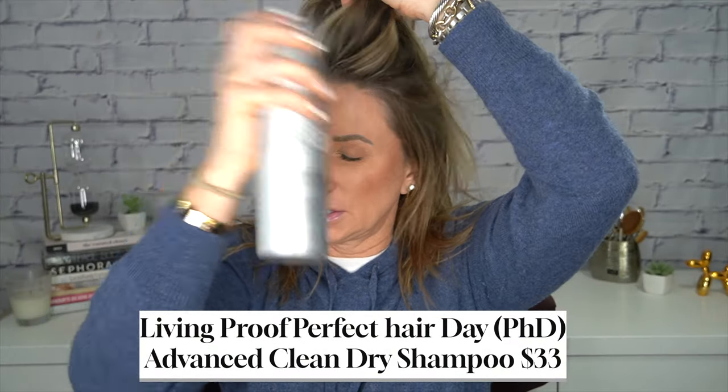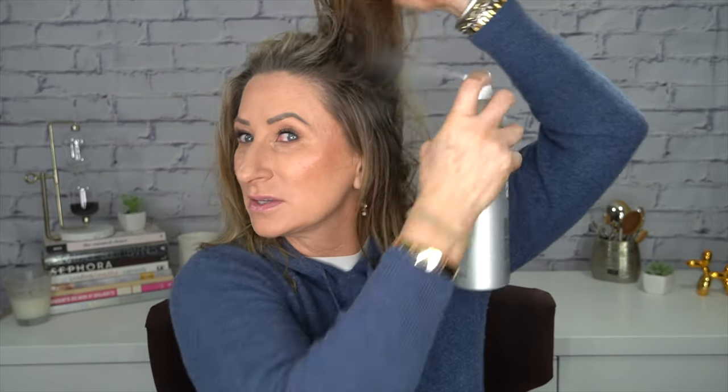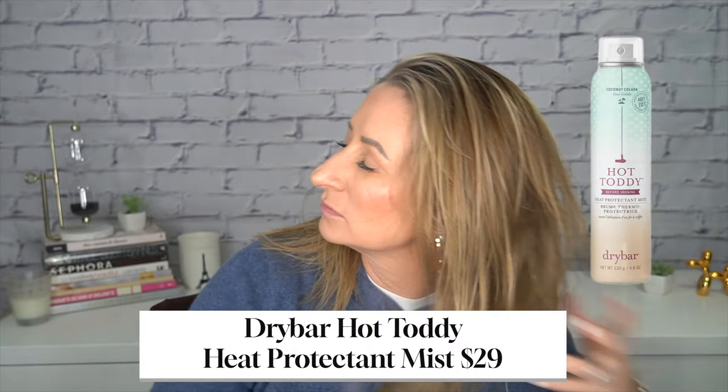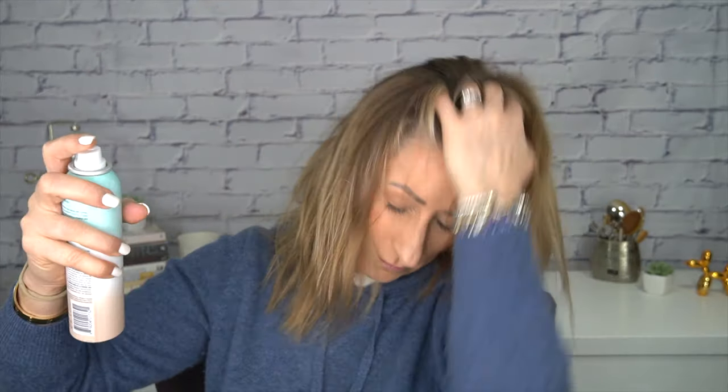I just plugged my curling iron in. I'm going to put dry shampoo in my hair — you might be saying, Lisa, you just washed your hair yesterday, why are you putting dry shampoo in it? I put dry shampoo in it because it actually helps create a barrier so that my hair won't get oily or gross at the roots, and it gives me a little bit of volume. Next I'm going to take the Dry Bar Hot Toddy Heat Protectant Mist and spray it all over the top layer.